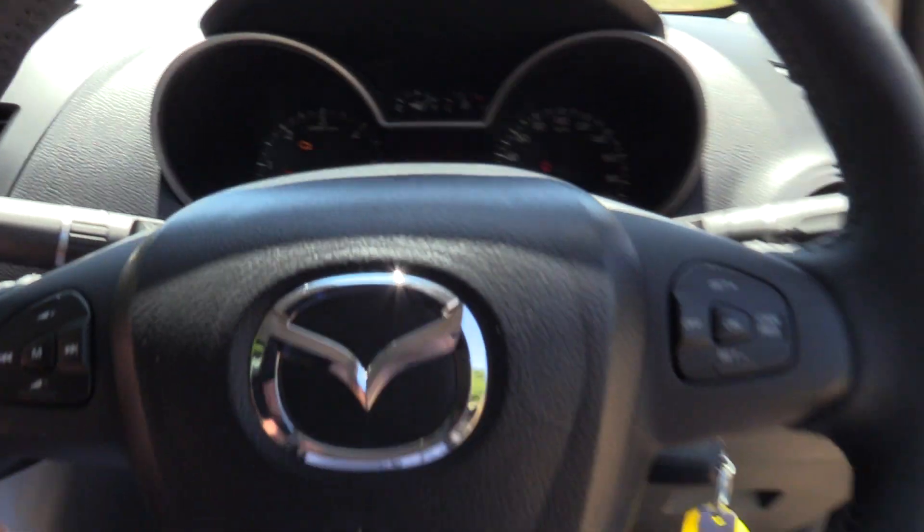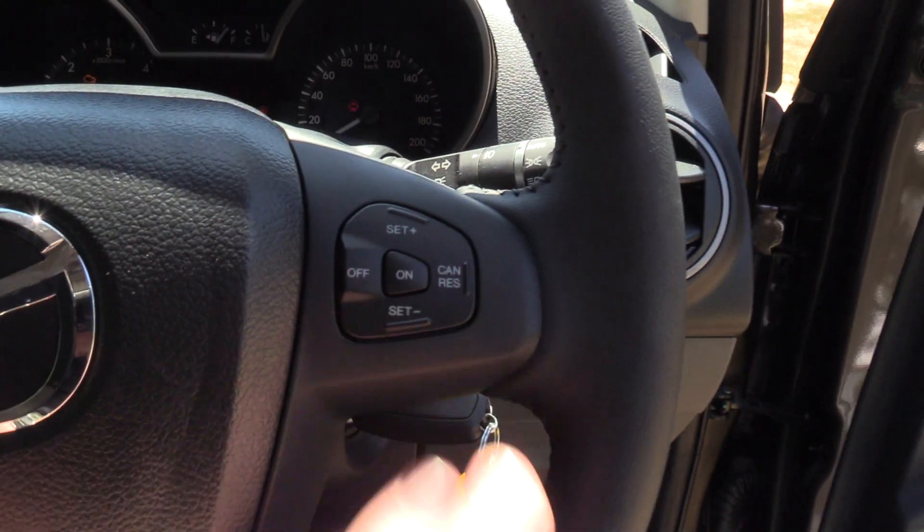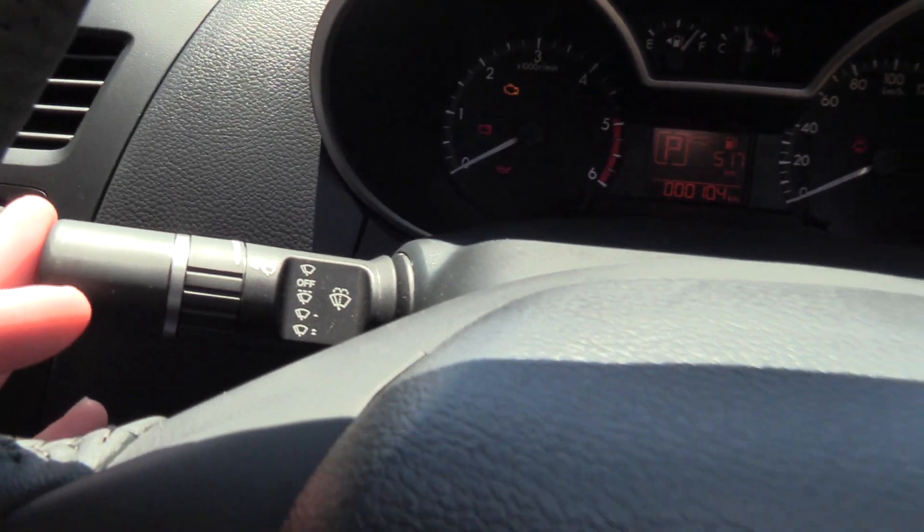The GSX has a multifunction wheel — it's leather wrapped. We have volume controls for the Bluetooth and audio on the left, cruise control on the right, auto headlamps and rain sensing wipers.